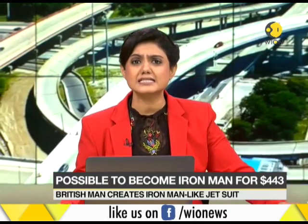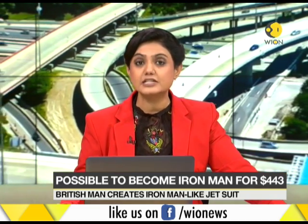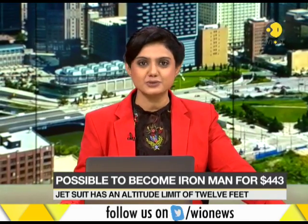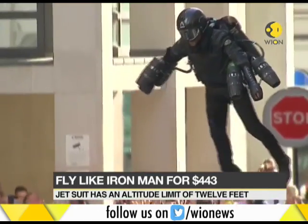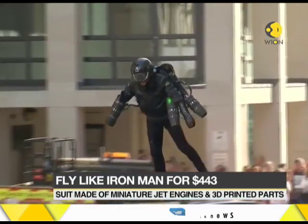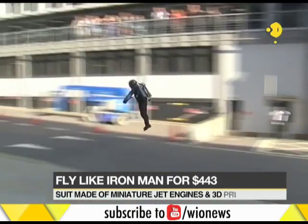Imagination can shape into reality because superhero enthusiasts are set to be enthralled as a former British commodities trader has created a real-life Iron Man-style jet suit. Made up of five miniature jet engines mounted on the pilot's arms and back, the suit has a speed record of 32 miles per hour and an altitude limit of 12 feet.